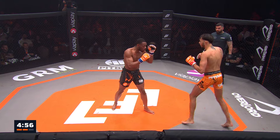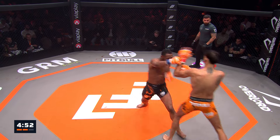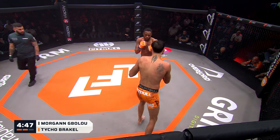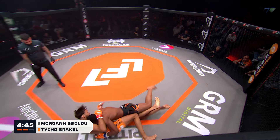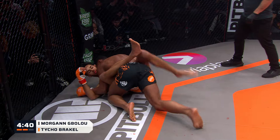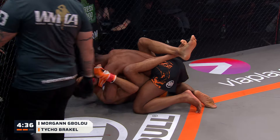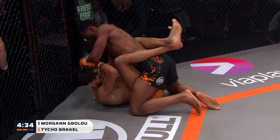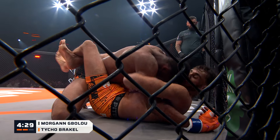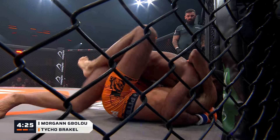Beautiful left hook there by Gabulu, and the straight right to the body again — it's been excellent. Now underneath — beautiful way to duck under those strikes and get the takedown. Twenty seconds into the round and he's down. The key to it was the 10 or 15 seconds of intense stand-up fighting that opened up the takedown. We get to see what Brackell can do from guard here, because this is not a great position to be in with four and a half minutes to go.